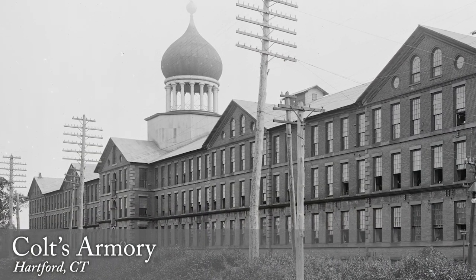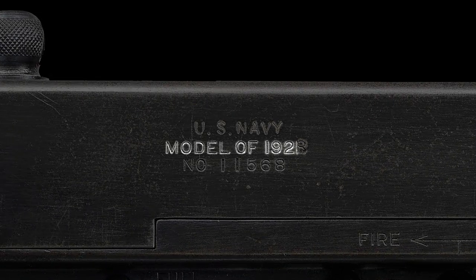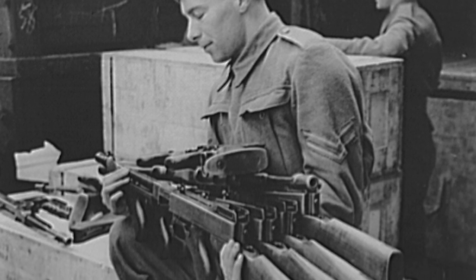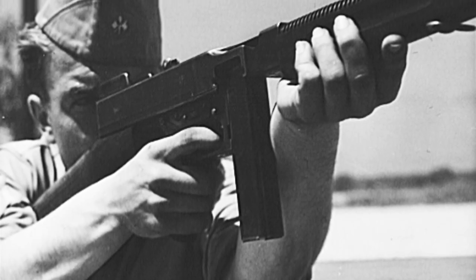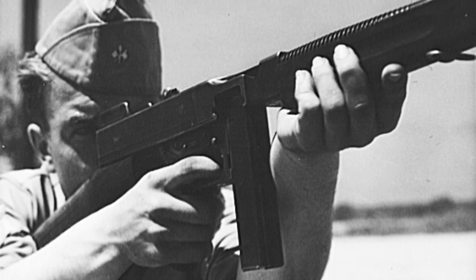Each gun manufactured was given the designation and marked as the Model 1921. While manufacturing was quick by comparison, the sale of these guns took place over the span of almost 20 years. During this time, there were alterations and upgrades that affected the configuration and the final markings at the time of the actual sale.